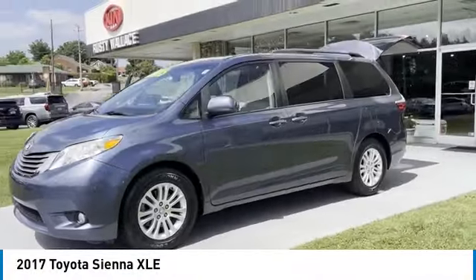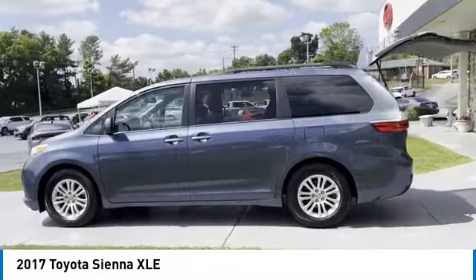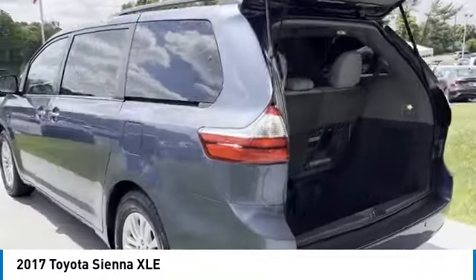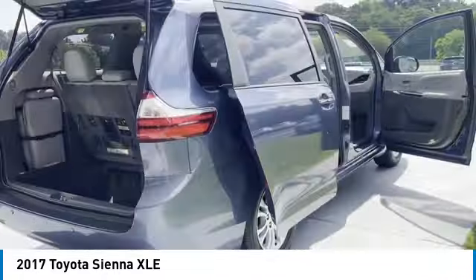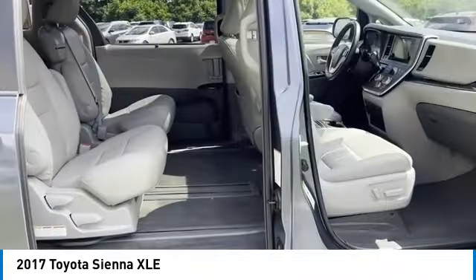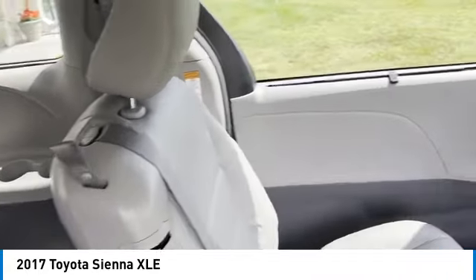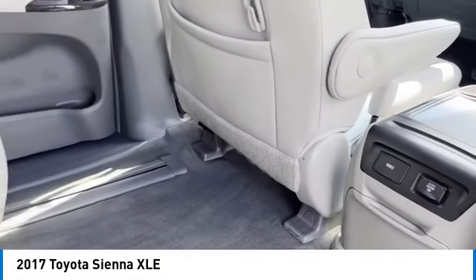Looking for the right vehicle? Check out the 2017 Sienna. Sienna offers excellent overall quality and long-term dependability, making it a hassle-free vehicle to drive day in and day out while contributing to peace of mind on long road trips. Add a refined and fuel efficient V6 engine, a smooth ride, and upscale interior accommodations to the mix, and it's easy to see that Sienna is built with the whole family in mind.